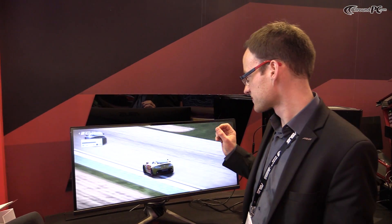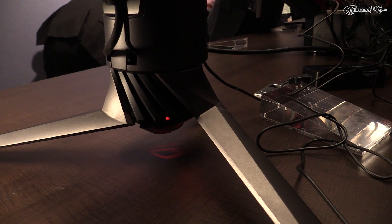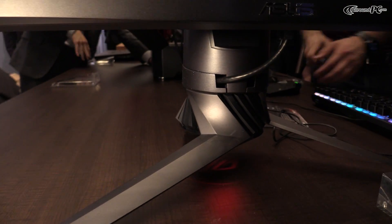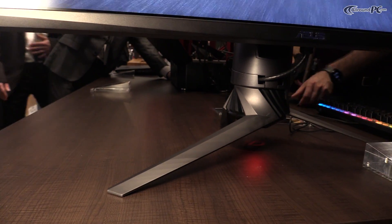It has an IPS panel of course. And you can see that the stand of the display is illuminated and it shows an ROG logo on your table.